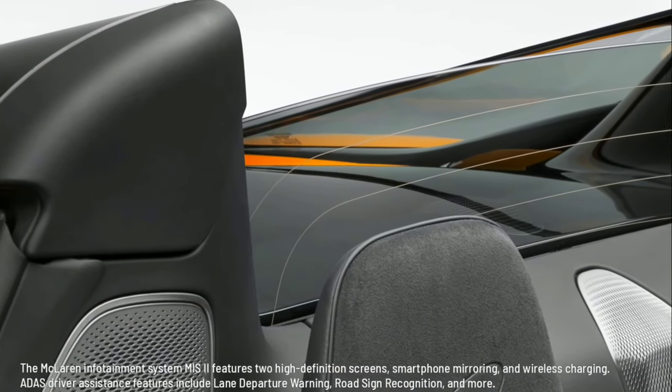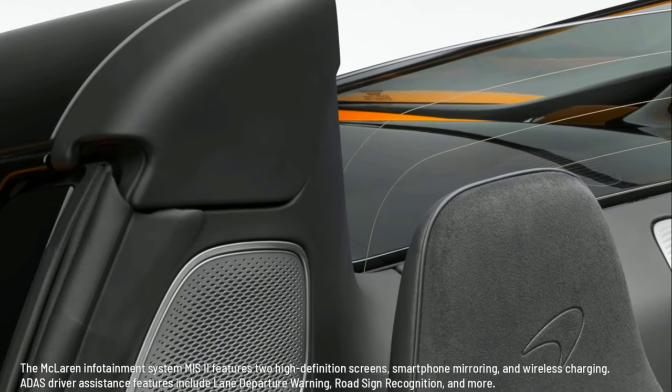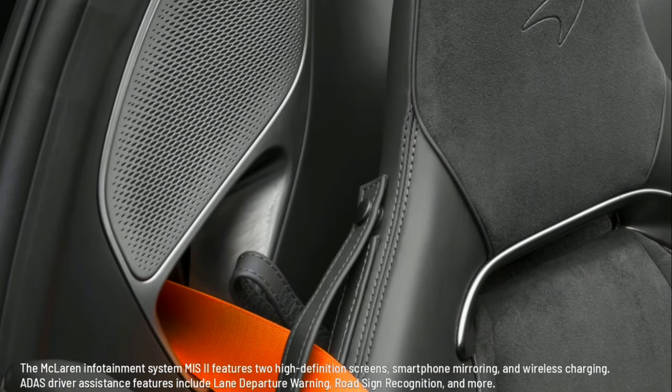The McLaren infotainment system MIS2 features two high-definition screens, smartphone mirroring, and wireless charging. AIDIS driver assistance features include lane departure warning, road sign recognition, and more.